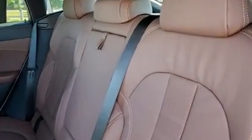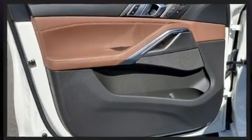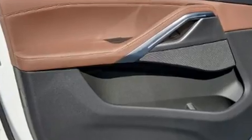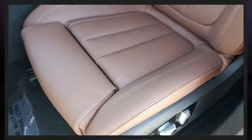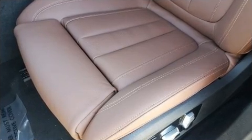BMW prioritized comfort and style by including a power seat, a trip computer, automatic dimming door mirrors, power moonroof, rain sensing wipers, and leather upholstery.